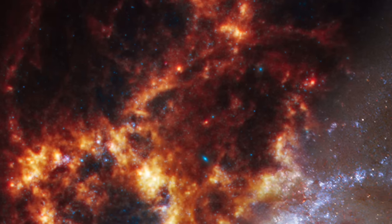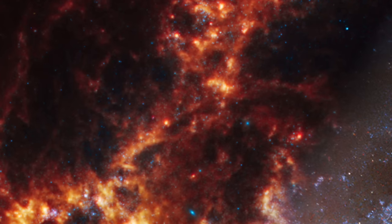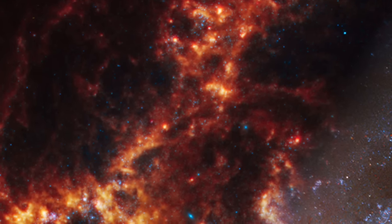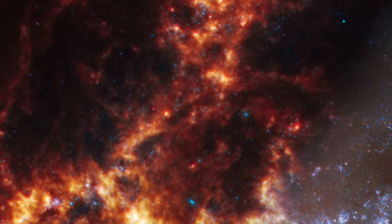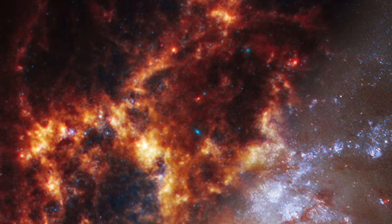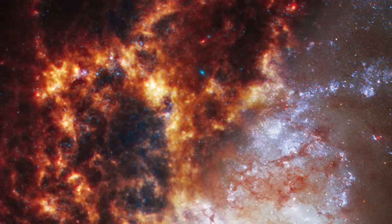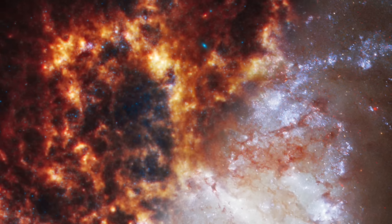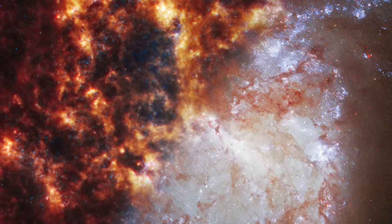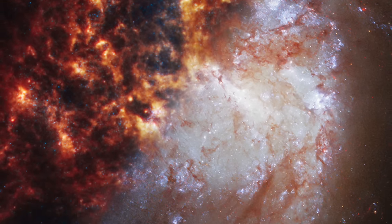These regions, glowing in infrared, are where new stars are beginning to form, hidden from the visible spectrum by dense dust clouds. Hubble's view complements this by showing the galaxy's spiral arms laced with dark lanes of dust, hinting at the obscured star formation happening within. Its images, while similar in resolution to Webb's, offer a contrasting look at the galaxy's structure, emphasizing the darker, dust-filled regions that block the light of newly forming stars.